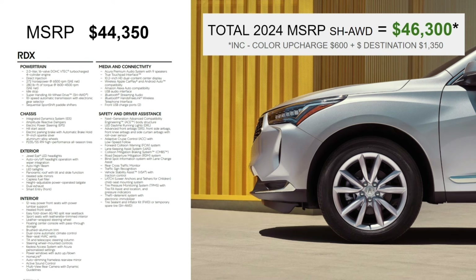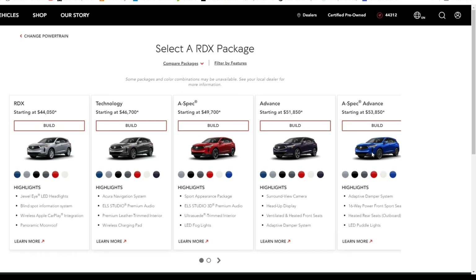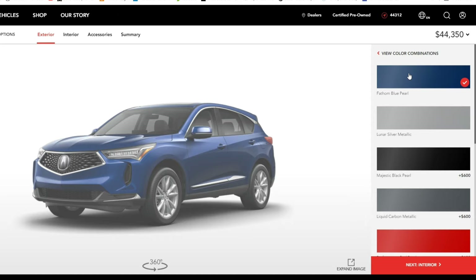The first package is the Premium package. The MSRP is $44,350 — subject to change, but current as of 2024. I don't foresee these prices changing until we reach the 2025 model. The MSRP of $44,350 plus destination and handling brings the total to $46,300 with the color upcharge included, because all but two colors have that color upcharge for the pearl paint. At the very end of this video I'll go through the colors available on the RDX — interior and exterior combinations — and let you know which ones have the upcharge.